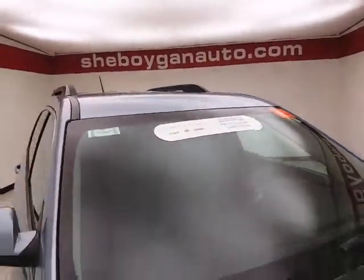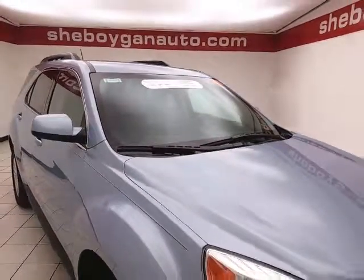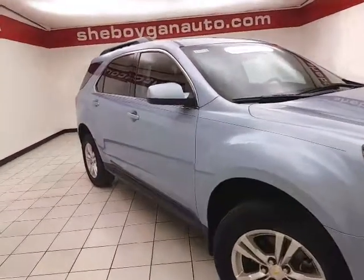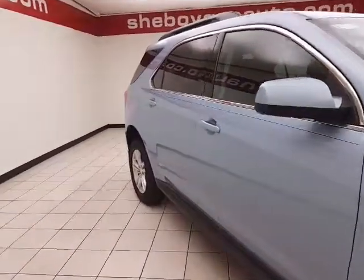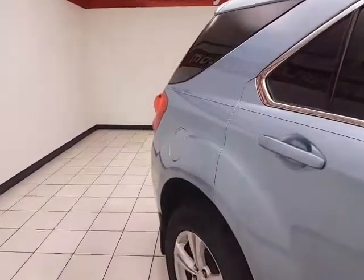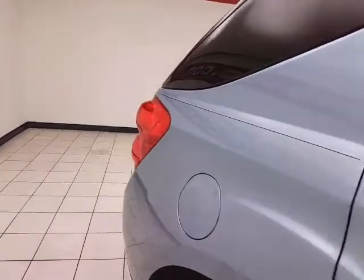To be GM certified, a vehicle goes through a very strict 172-point inspection, giving you a 12-month, 12,000-mile bumper-to-bumper warranty, as well as the balance of a six-year, 100,000-mile powertrain warranty.